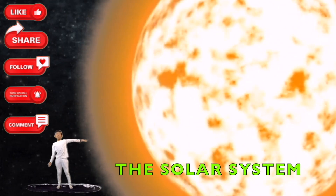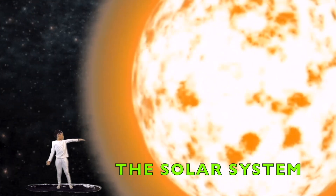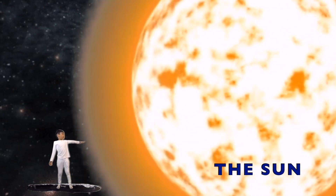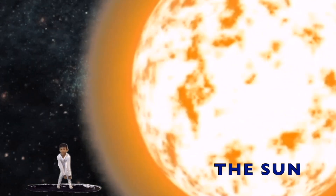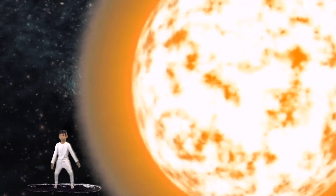Now we're on to the Sun. The Sun is a ball of hot, bright, burning gas. It is the nearest star to Earth. You should never look straight at the Sun unless you have special sunglasses — it is so bright that it can damage your eyes.